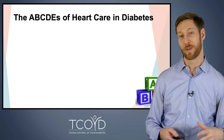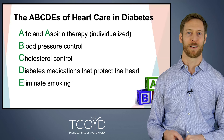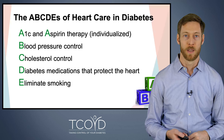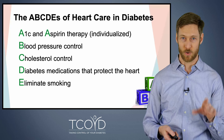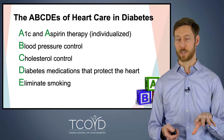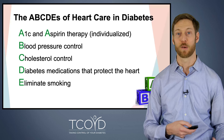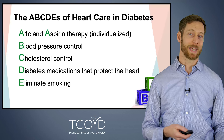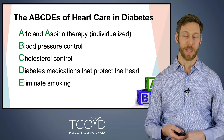Let's talk about heart disease and diabetes, because diabetes does increase the risk of heart disease. We sometimes frame this as the ABCDEs of heart care in diabetes. A stands for A1C — your blood sugar control — and also aspirin therapy, which can be important for reducing heart problems in certain individuals. B stands for blood pressure control, a major driver of heart disease. C is for cholesterol — we sometimes use medications like statins or PCSK9 inhibitors to lower bad LDL cholesterol and raise good HDL. D is for diabetes medications that protect the heart, which we'll discuss more. And E stands for eliminate smoking, because smoking is very bad for the heart.